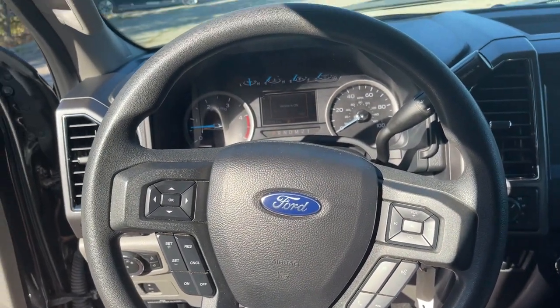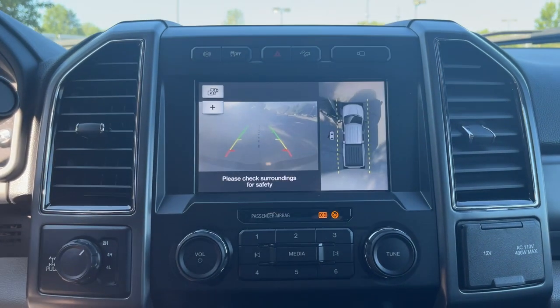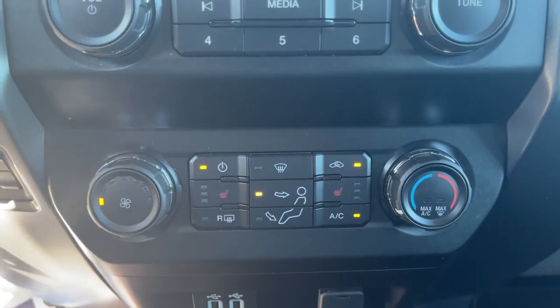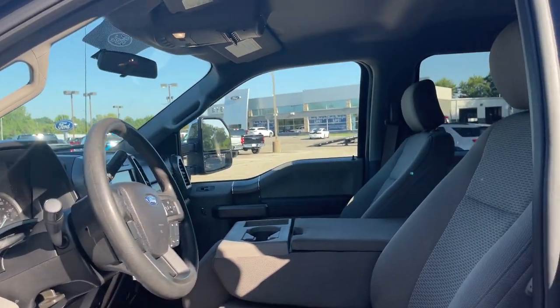The following are some of this vehicle's highlighted options: navigation system, fog lamps, electronic stability control, trip computer, automatic headlights, power windows, privacy glass, four-wheel disc brakes, and power steering.